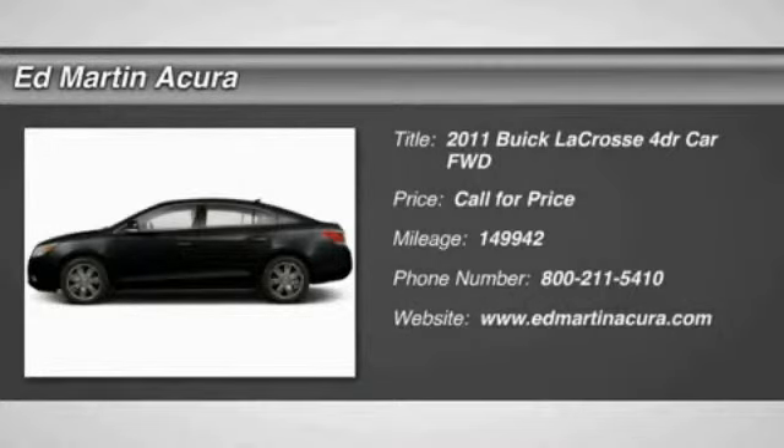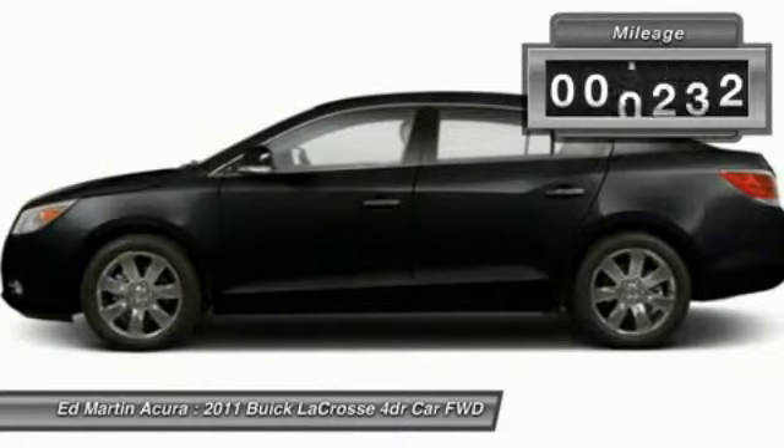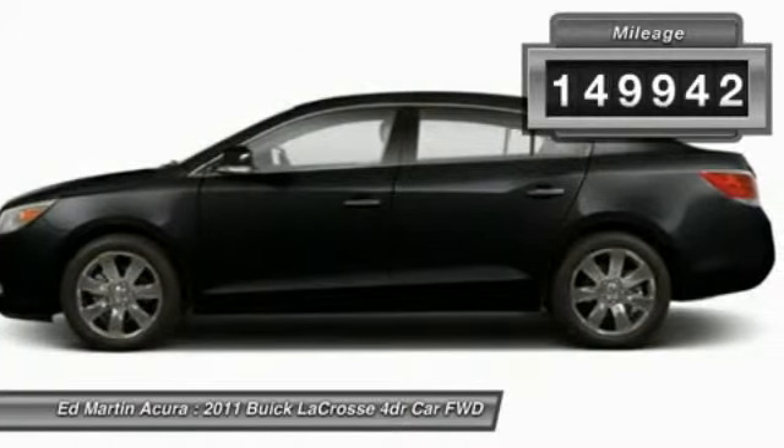The 2011 LaCrosse. The Buick LaCrosse has a quiet interior, steady and supple ride, and responsive handling. This vehicle has less than 150,000 miles.